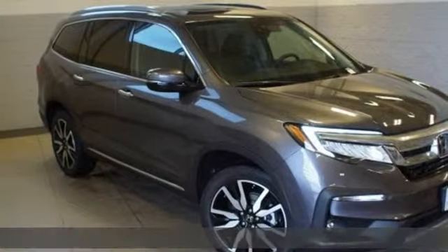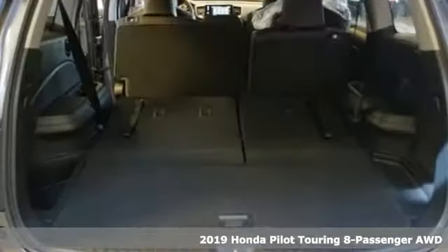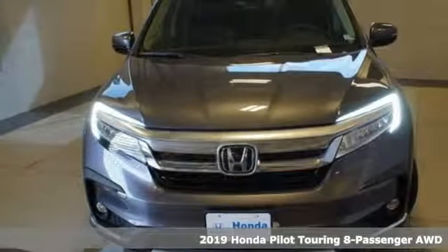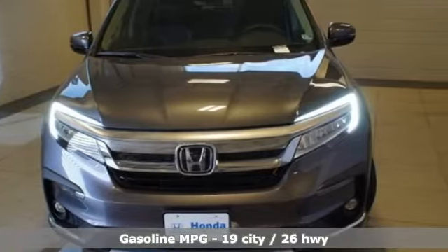Here's a new 2019 Honda Pilot. Style runs in the family, and watch the family run to pile into this roomy Pilot and get ready for an impressive combination of features.